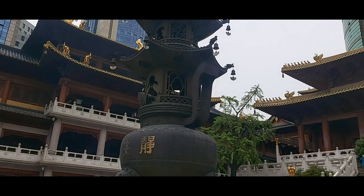Jing'an Temple is a good place to escape the hustle and bustle of the crowds in downtown Shanghai and just enjoy yourself in the peace and serenity of pure Chinese worship.